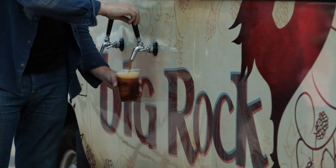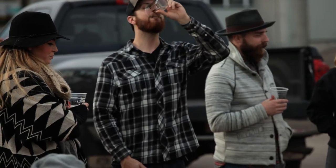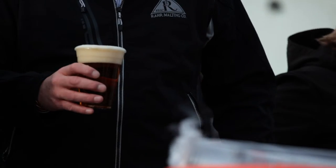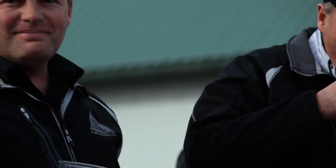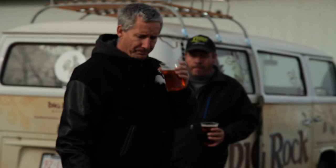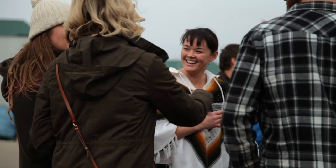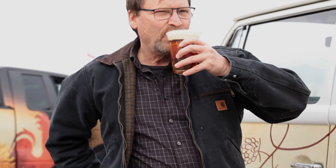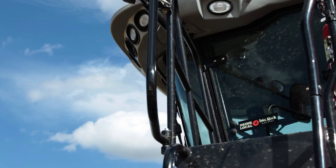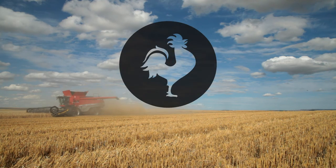This beer is right in Big Rock's real house. It's a beautiful pale ale — it's malt forward, it's not overly hopped, but it does have a nice citrusy aroma from the Cascades. And there's a subtle flavour from the honey as well. All around it's a well balanced pale ale. It's handmade, with local ingredients, by local people. That's exactly what Big Rock's all about.